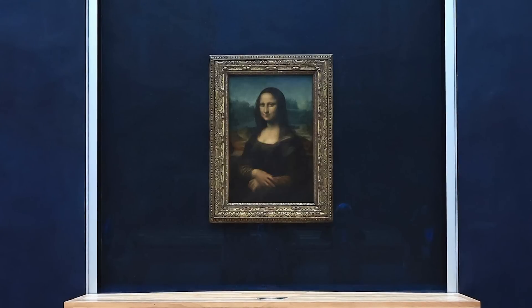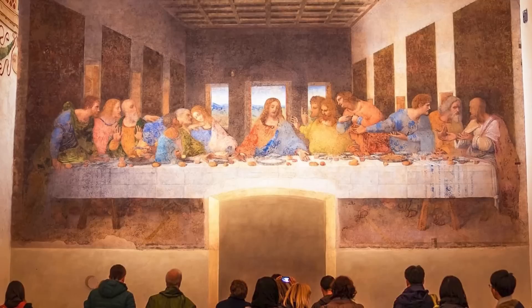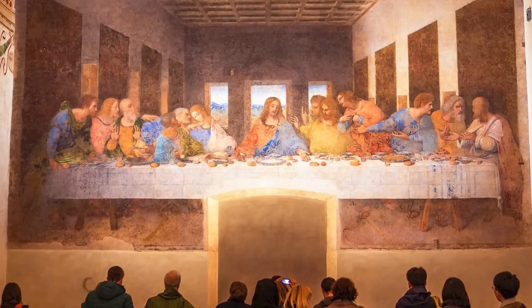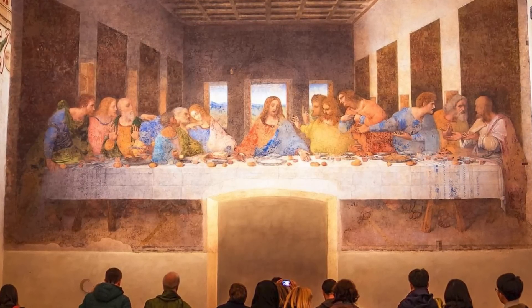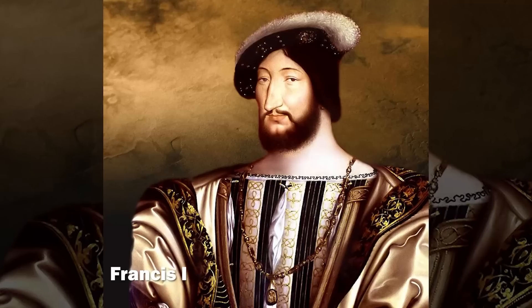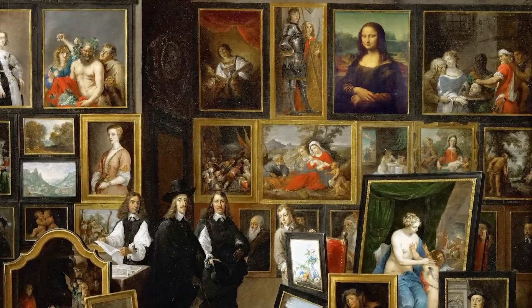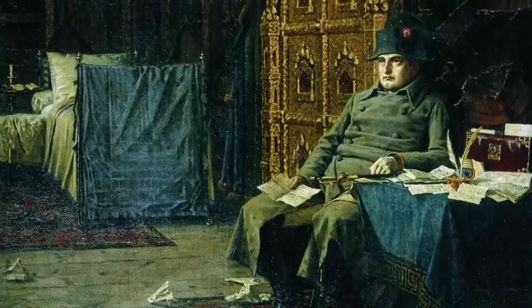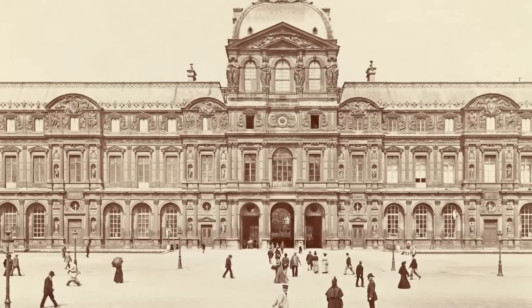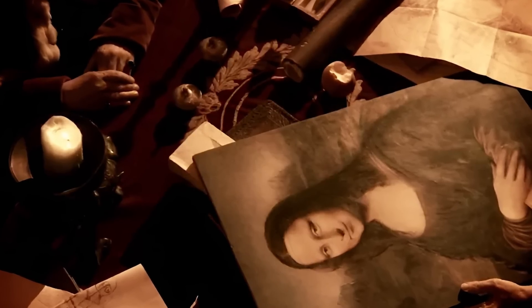Let's consider the painting's physical journey, which has contributed to its mystique. Unlike most artworks that remained in churches or private collections, the Mona Lisa traveled with Leonardo to France when he was invited by King Francis. After Leonardo's death, it entered the royal collection, was displayed in Napoleon's bedroom, and eventually found its home in the Louvre. This unusual journey helped cement its importance.